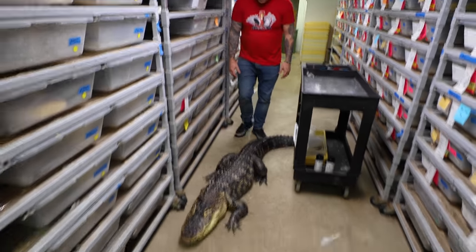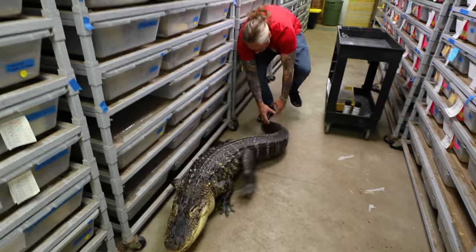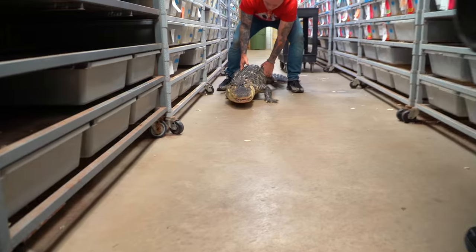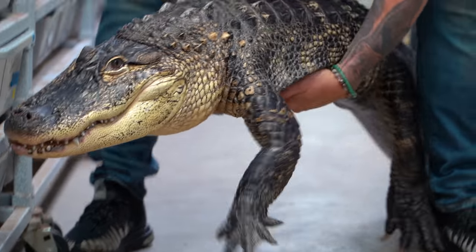What are you doing buddy? Come on bud, come on, stay. He's so heavy now, he's just really become a big animal.